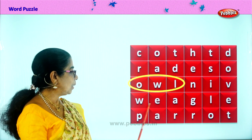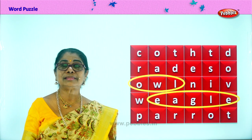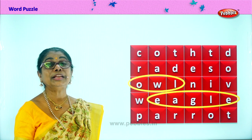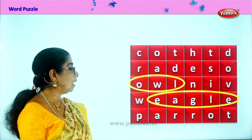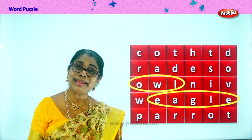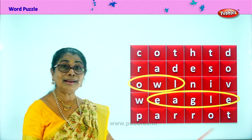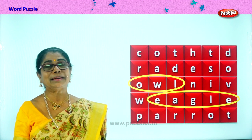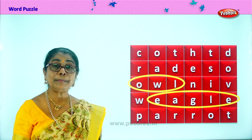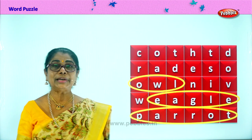Owl. And the next one is E-A-G-L-E. Eagles fly very high in the sky. They have very sharp eyes looking for a rat or a tiny chick to pick and fly away to eat. Next, tell me the bird that talks — it's green in colour with a red beak. What is that? P-A-R-R-O-T. Parrot. Some parrots can be trained to talk. So we have one, two, three birds we found.